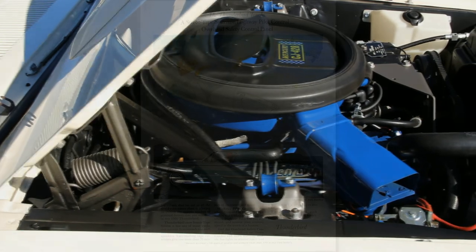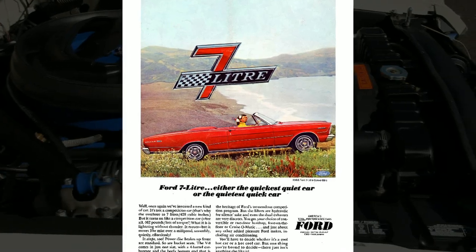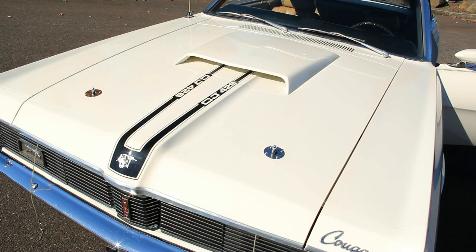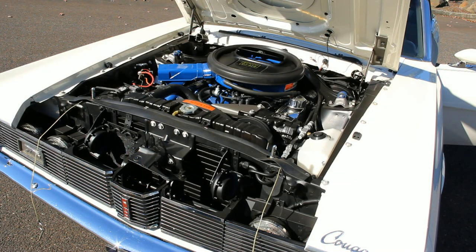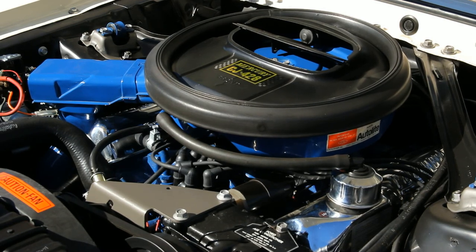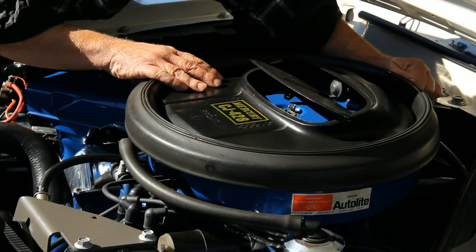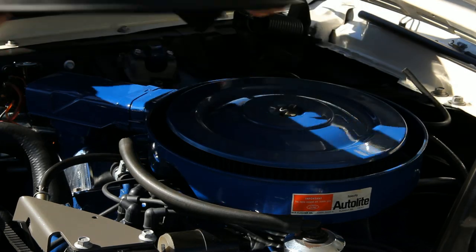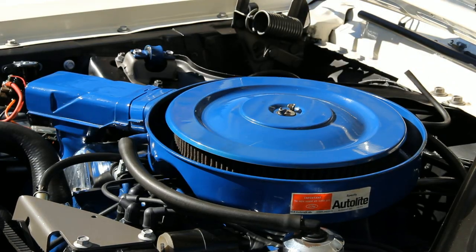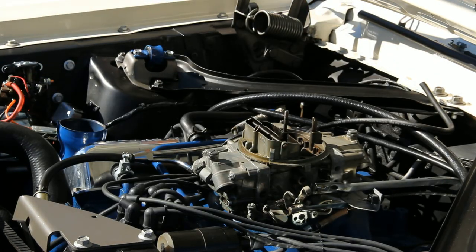The Ford 428 first appeared in 1966 in the Thunderbird and Galaxy 7-liter cars and was cranking out a factory-rated 335 horsepower in our '69 XR-7. Ford fans have long disputed that number and the 440 pound-foot torque rating as being conservative to trick the insurance companies of the day, and 400 horsepower is probably more realistic. We know that the 428 sported a nearly square 4.13 bore and 3.98 stroke and made power from the bottom of the tach — perfect for a street brawler in fluffy white sheep's clothing.